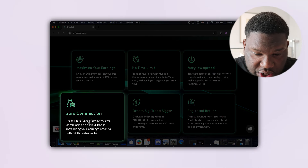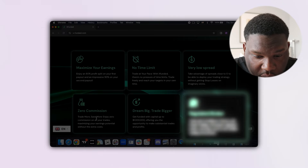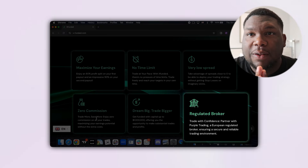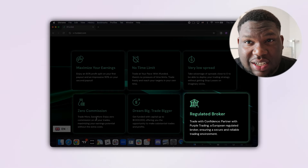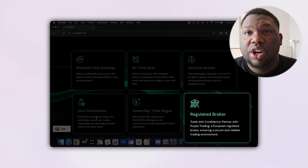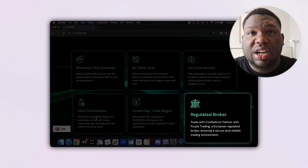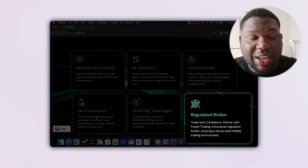Next, zero commissions on your trades. Your account is A-booked and you're trading on a regulated broker, which means zero issues with your withdrawals. A lot of people have a huge issue receiving payouts from prop firms, but you won't have that issue with XFunded.